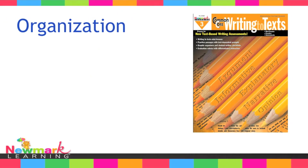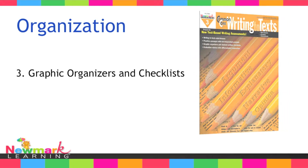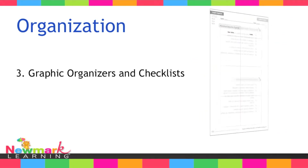The book also includes a section of graphic organizers and checklists to help students plan and evaluate their writing for each of the genres.